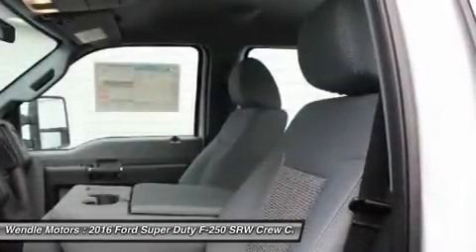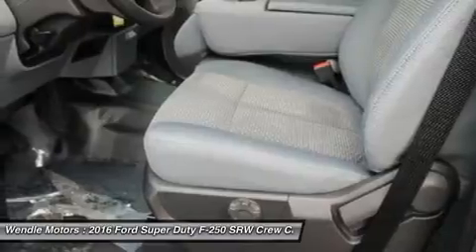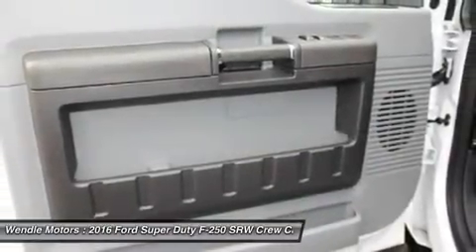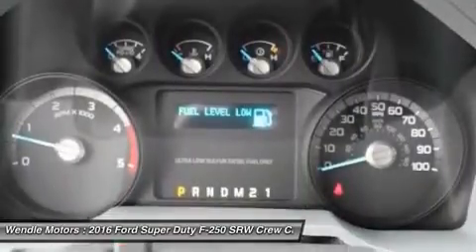Residency restrictions apply. For all offers, take new retail delivery from dealer stock by February 1, 2016. See dealer for qualifications and complete details.